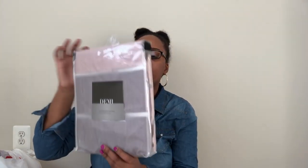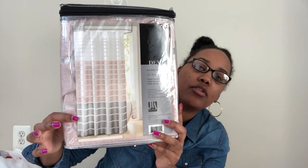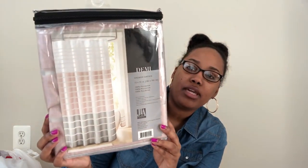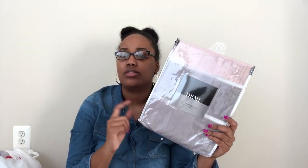Moving along to all of the bath essentials — these came from Bed Bath and Beyond. This is the shower curtain, and it has white, a very light baby pink, and then a platinum silver gray, so those are going to be the colors of the bathroom. This is the Demi collection from Bed Bath and Beyond. I don't remember exactly how much this was, but I'll link everything I can find down below in the description box with prices. The shower curtain was $29.99, but you can use your 20% off coupon at Bed Bath and Beyond.